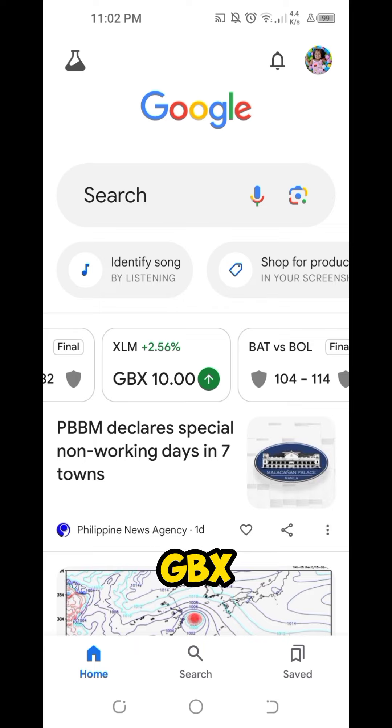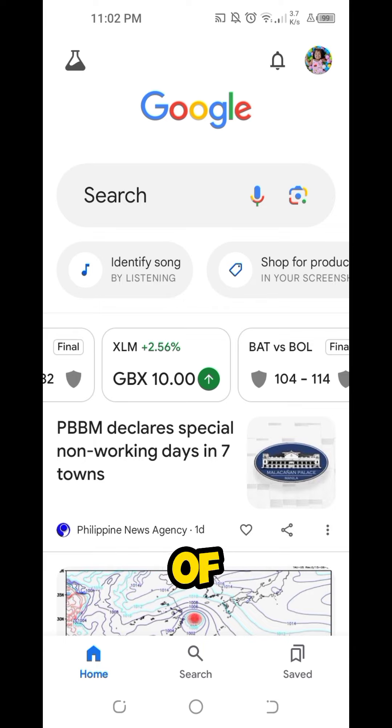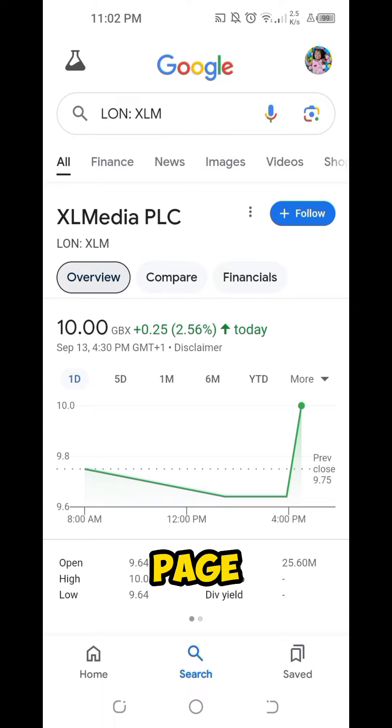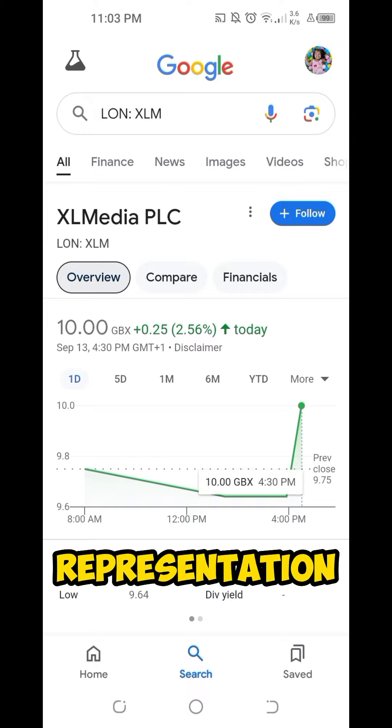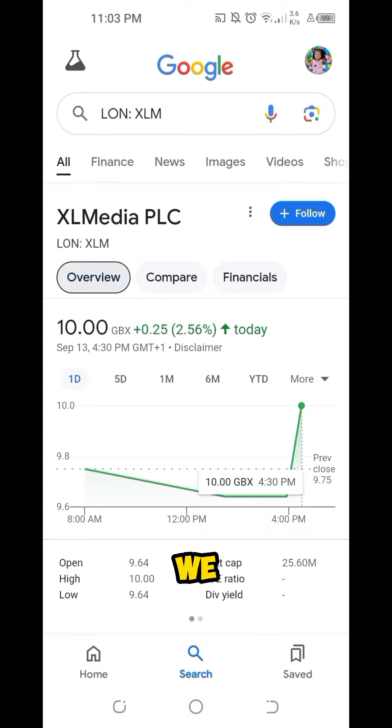We also have GBX with a green arrow pointing up and it has a numerical value of 10.00. When I try to click on this one, I'm directed to the page where it says XLMedia PLC, and as we can see here on the visual representation through a line graph, we have GBX at 10.00.